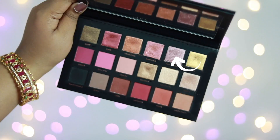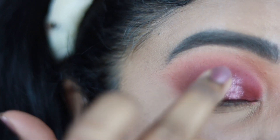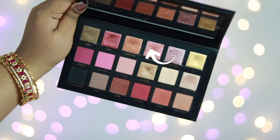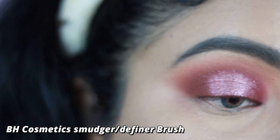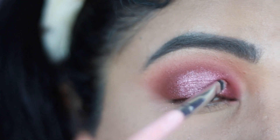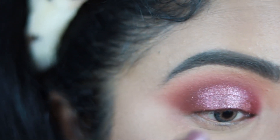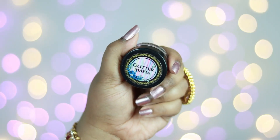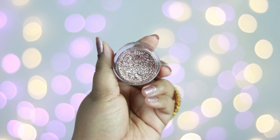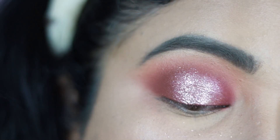Now taking a rose gold champagne shimmer shade from the palette, I deposit it at the center of my eyelid with my fingers — shimmer shades from this palette work best applied with fingers. Then I take a deeper warm rose gold shade and apply it around the edges to diffuse the champagne shade, keeping everything well blended. I intensify the champagne shade at the center again. For glitter, I'm using Glitter Mafia Pressed Glitter in Rose Gold — since it's pressed, no separate glitter glue is needed. I apply it at the center of my eyelid.